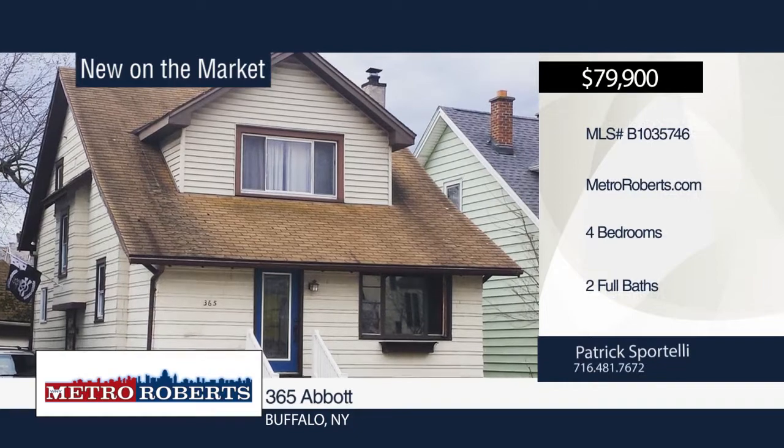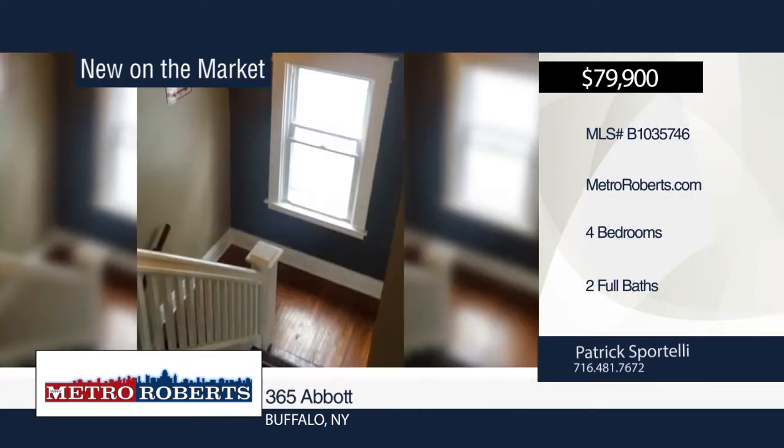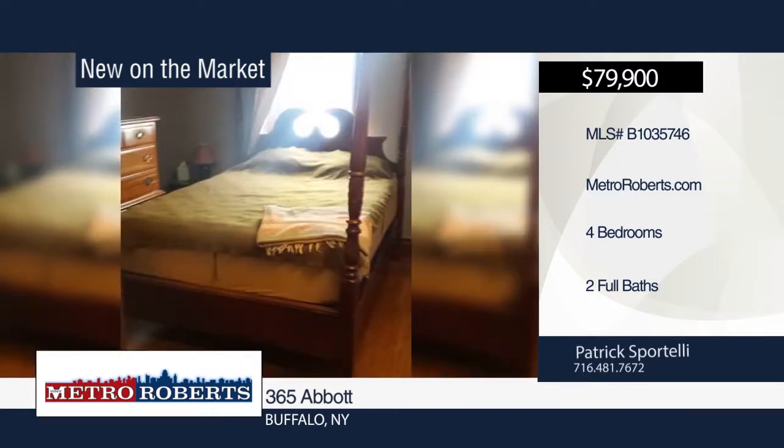Check out this four-bedroom, two-bath home in Buffalo. It offers a freshly painted interior with hardwood floors throughout. Patrick Sportelli has the keys and would love to show you everything that this home has to offer. Call now to learn more.